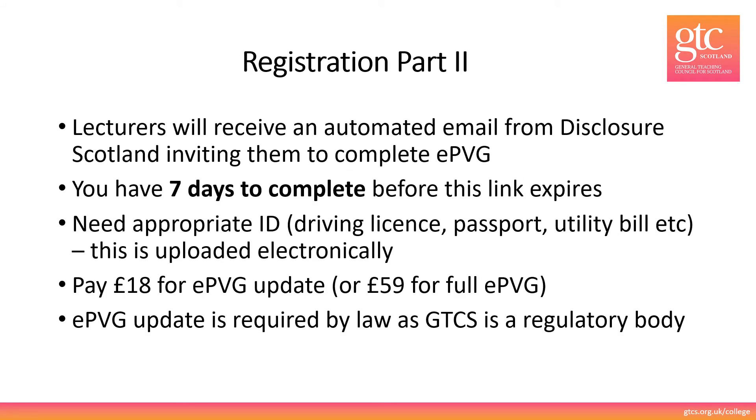Registration Part 2. Once you've submitted your application you'll receive an automated email from Disclosure Scotland inviting you to complete an EPVG. Please keep a close eye out for this email because you will only have seven days to complete this before the link expires.